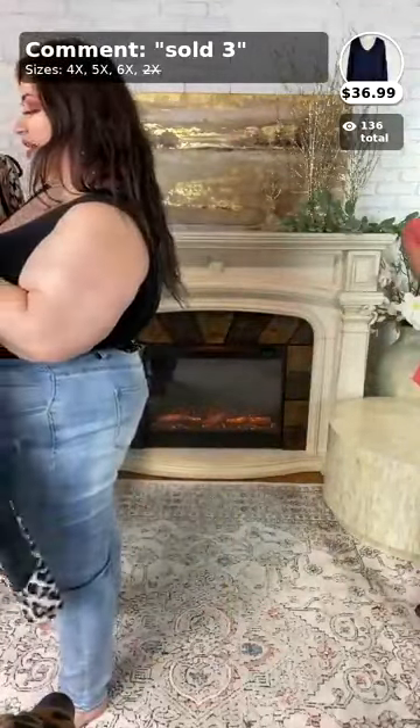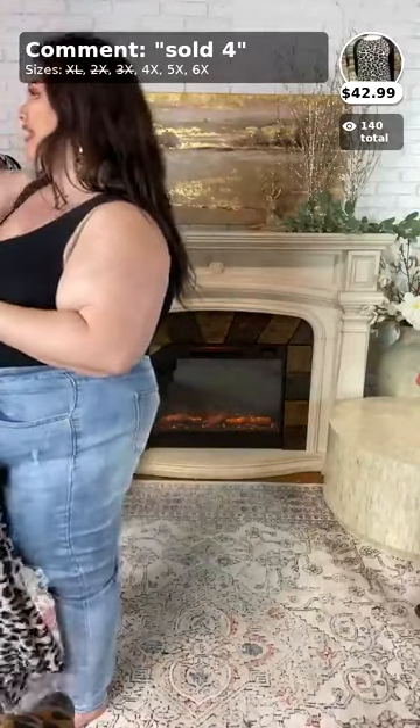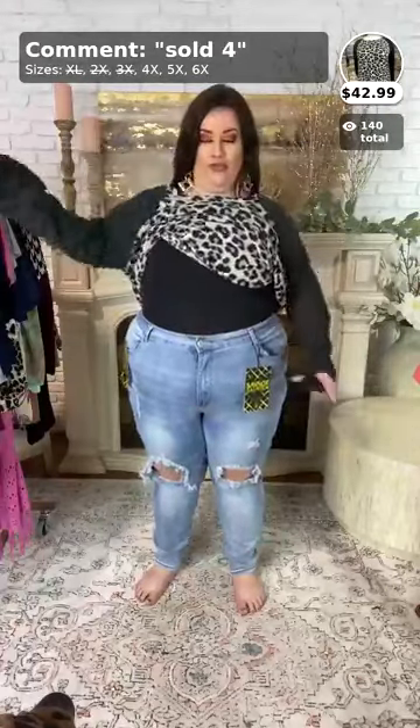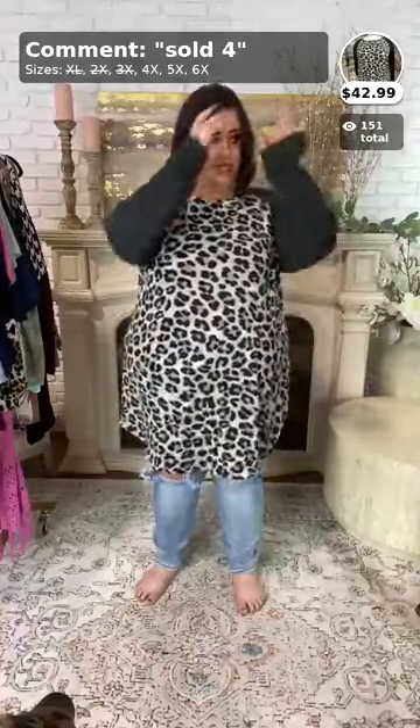This top is called 'Shades of Gray' and it's $42.99. We have it in 4x, 5x, and 6x. Keep in mind this shirt runs small — if you normally wear a 3x, get the 4x; if you normally wear a 4x, get the 5x, and so on.